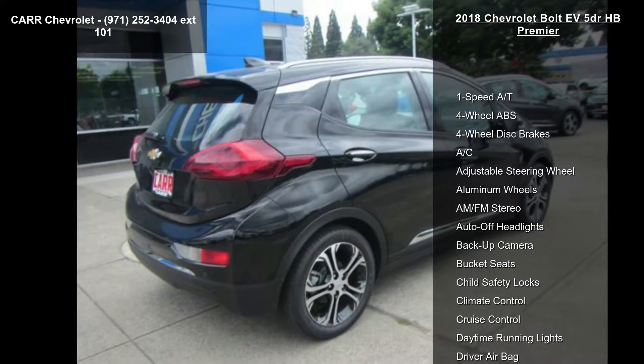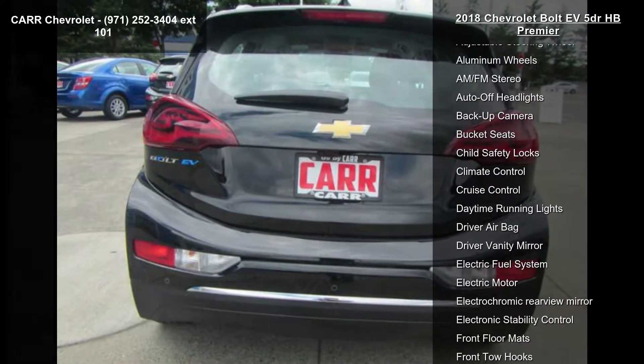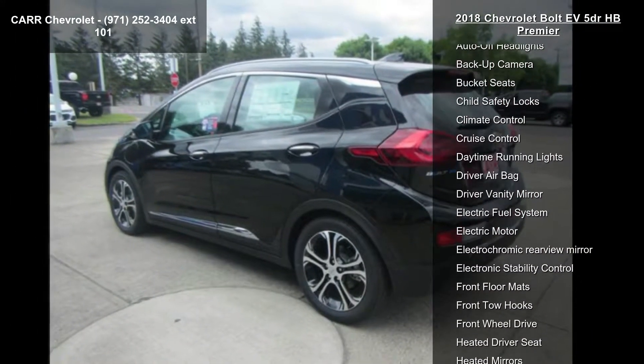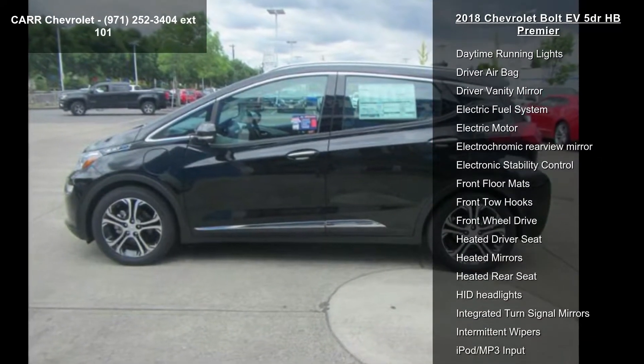1-speed automatic transmission, 4-wheel ABS, 4-wheel disc brakes, AC, adjustable steering wheel, aluminum wheels, AM-FM stereo, auto-off headlights, and backup camera.